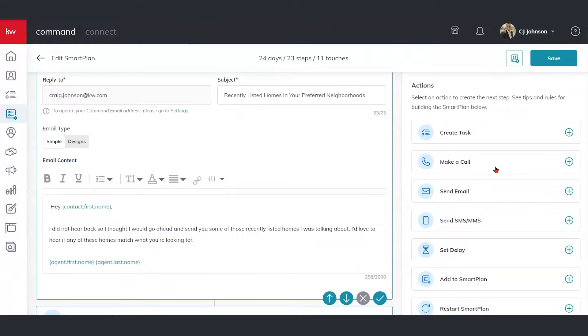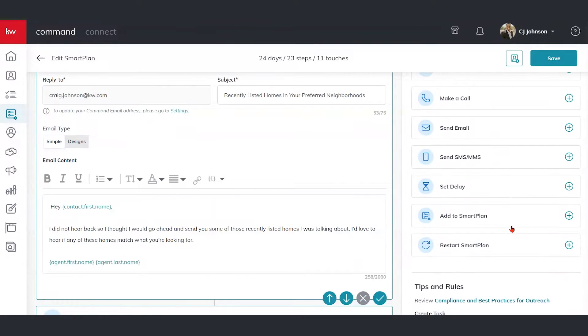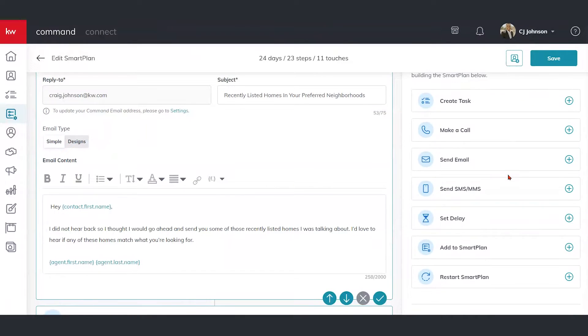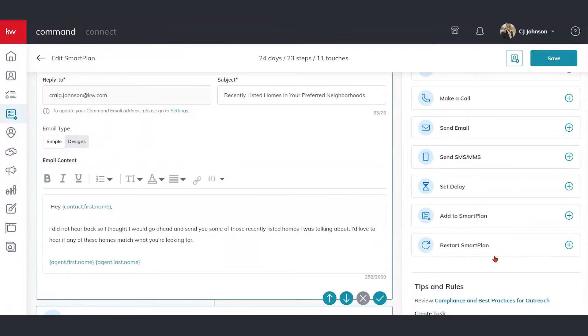Over here on the right side, we can see some other fun things to plug in, whether it's a touch task. Touch tasks are going to be those unique reminders — hey, send something to them on social media, send a handwritten note. Some of those unique reminders you can plug in here as well. And then also the option to restart the smart plan — maybe you want it to start over again, kind of extend that smart plan a little longer.